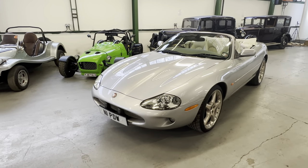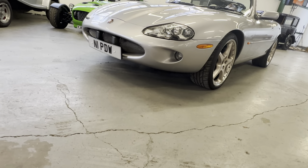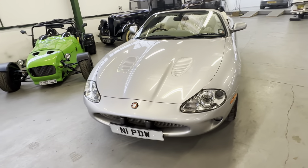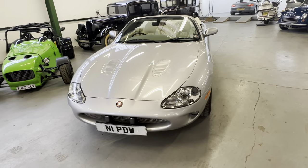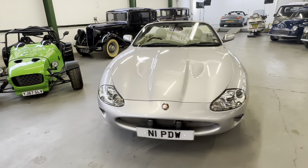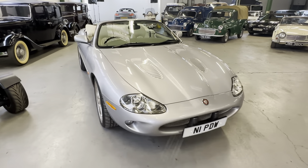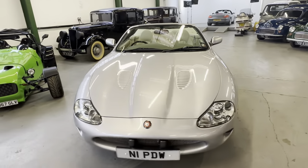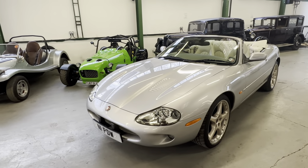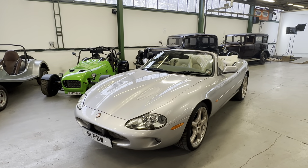2000 Jaguar XKR, four-litre supercharged. 29,129 miles on the clock, and we've got 14 stamps in the book. Supplied by Brownsley Jaguar brand new, straight to Alan Shearer - this one has only three owners from new.